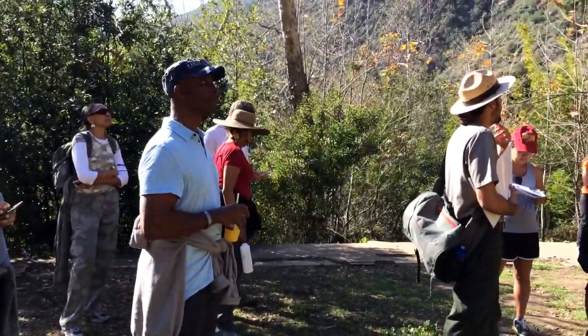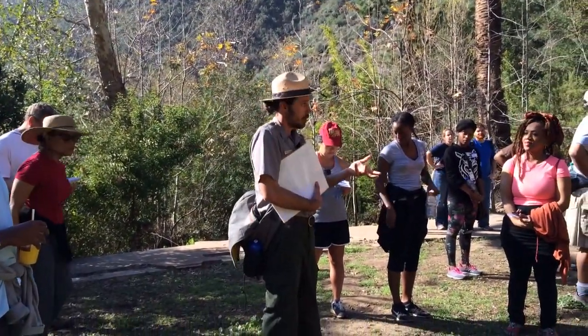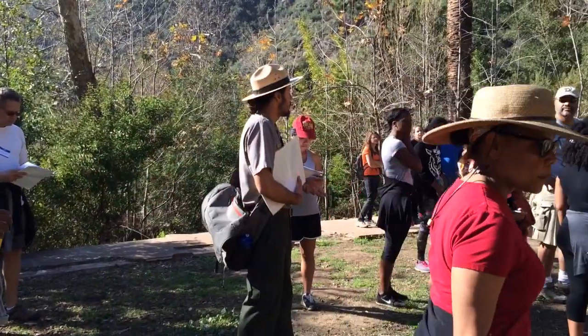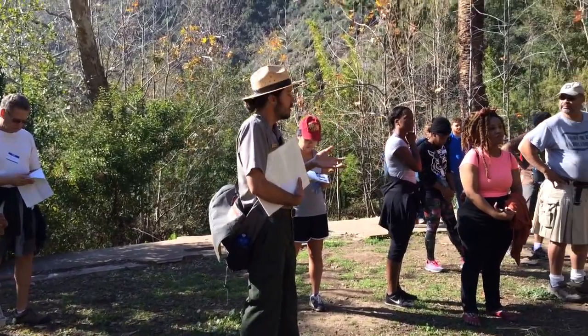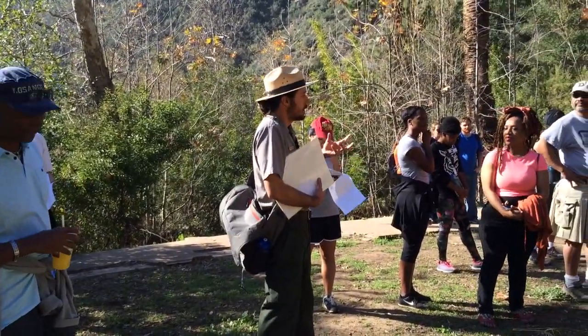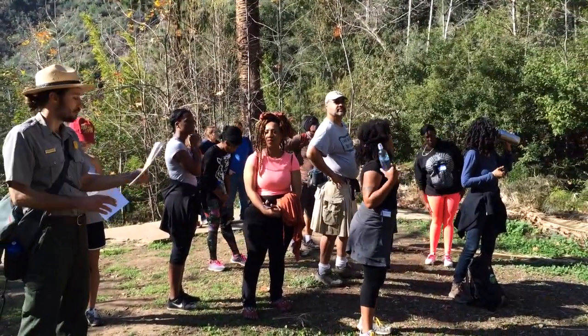The National Park Service protects not just plants, animals, and land, but also cultural artifacts. So if you go to other national parks, like Yosemite, they might have an apple orchard or even a whole little farm community. Those non-native plants are kept because they're part of the cultural landscape.